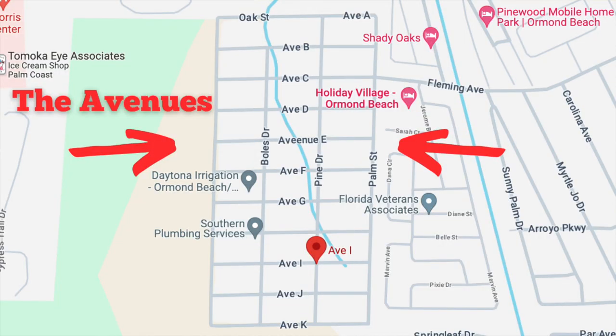Today's video is about manufactured homes where you own your own land, no HOA. I'm going to drive you around a manufactured home community — as the locals refer to it, the avenues. They call it the avenues because all the streets when you come into this rather large community are Avenue A, Avenue B, Avenue C — those run east to west — and then the side streets are named something different. If you ever hear someone say 'the avenues' in Ormond Beach, this is the community they're referring to.